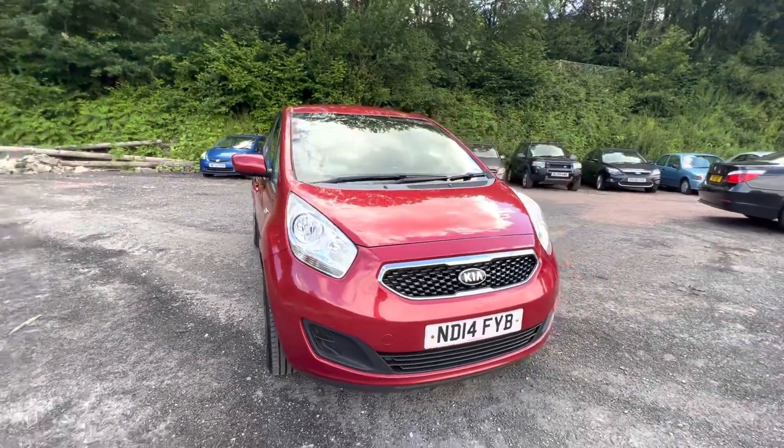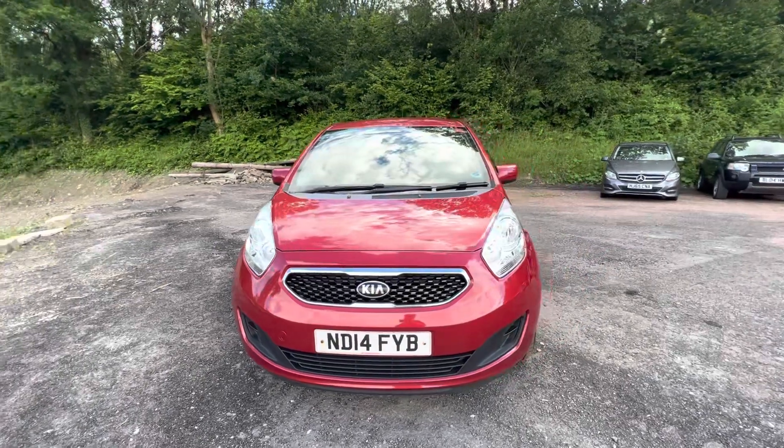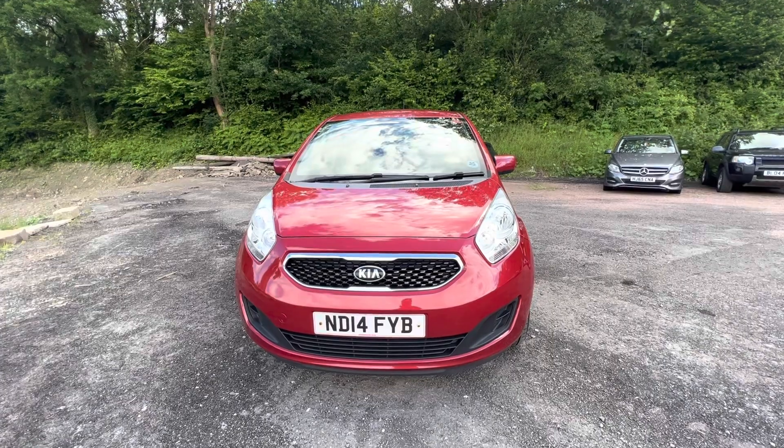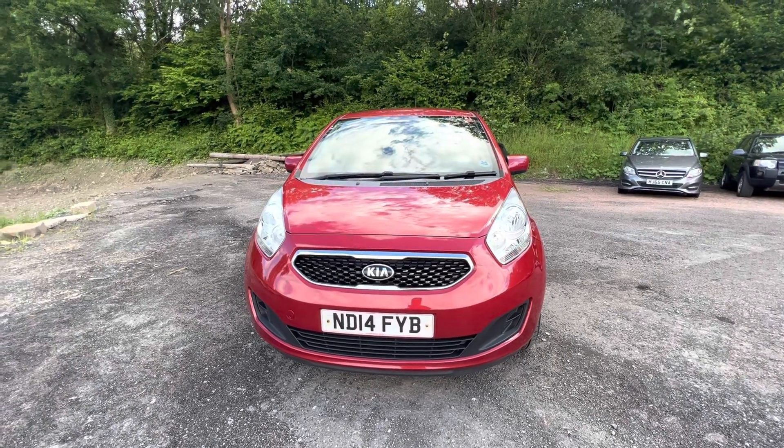This Kia is eight years old. It's the Wenger 1, which is one of the more low-spec Wengers, but you still get air conditioning, remote central locking, and a metallic paint on it. So decent spec, really, for the type of car it is.